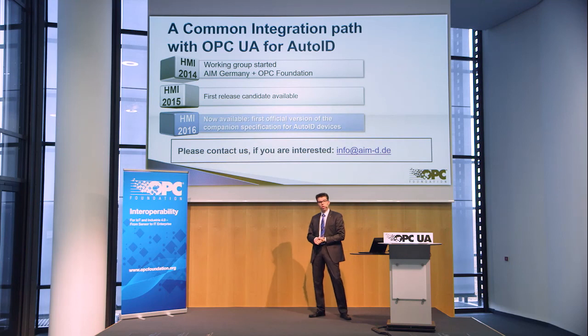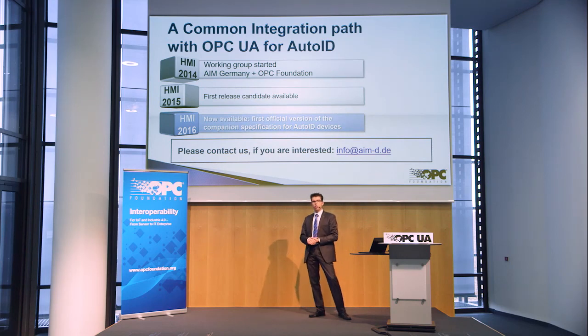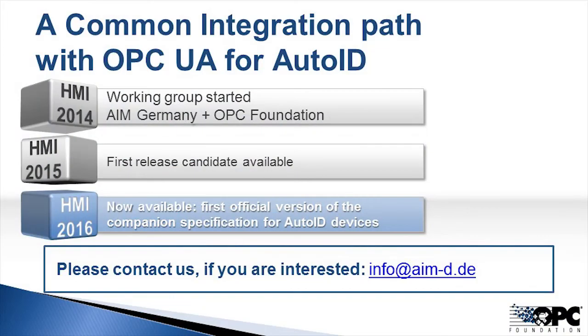That was really fast and uncommon, especially for the Auto-ID world, because so far every vendor and every technology has its own communication standard. By the 2016 Hannover Fair, we had already presented the final release of the first version of this new communication layer based on OPC UA. That means we took just a bit longer than two years to create a totally new communication standard together with a lot of vendors.